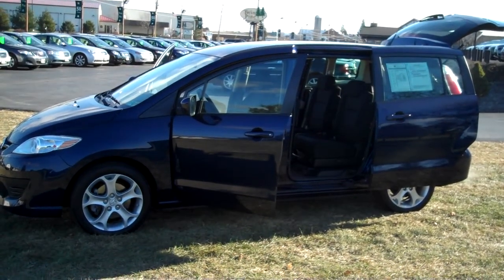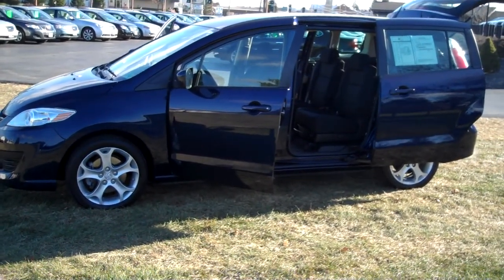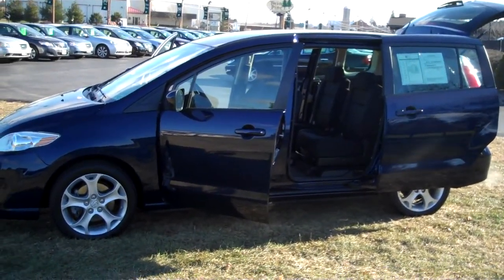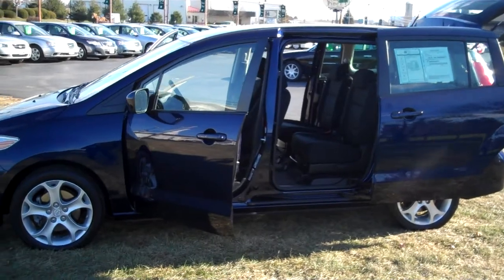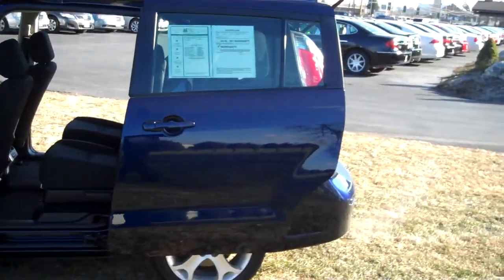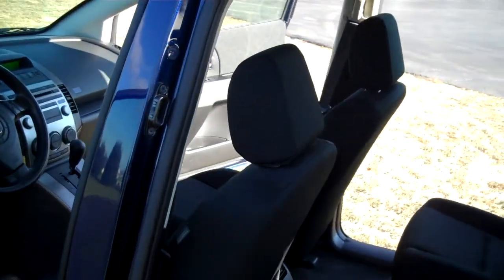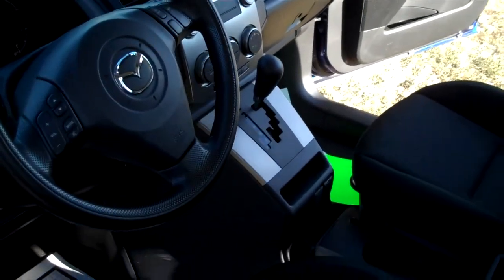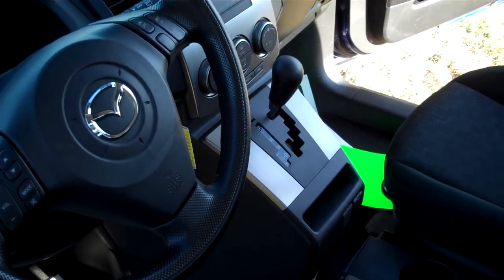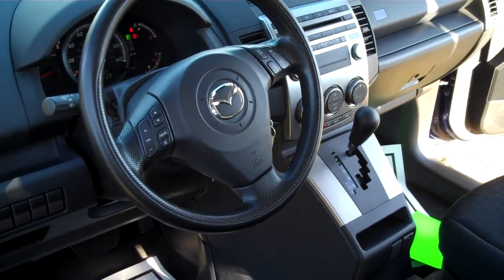What we're looking at here is a 2010 Mazda 5 with 21,000 miles. This right here is the epitome of small but roomy seven passenger vehicles — excellent gas mileage, roomy, power windows, power locks, cruise control, automatic, and can be driven as an automatic or alternate and drive it as a manual as well.